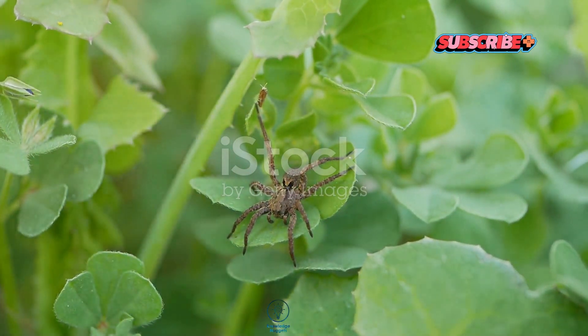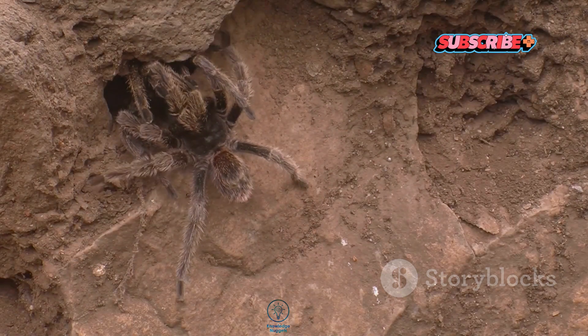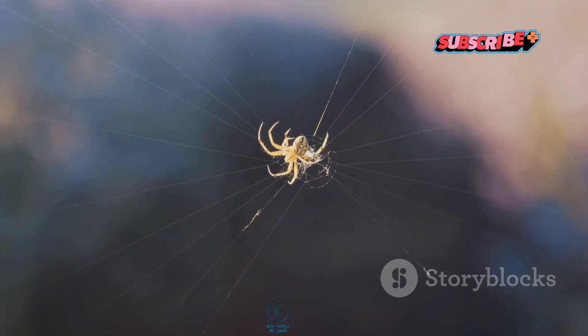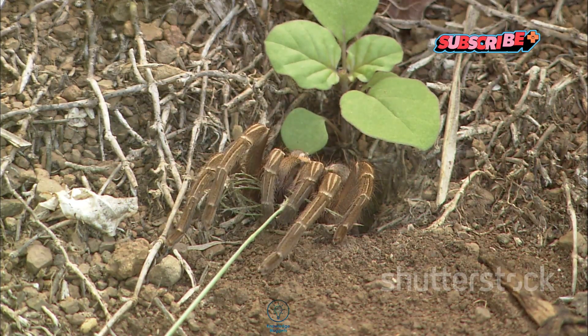Welcome back to the channel, everyone! Today we're diving into the fascinating world of trapdoor spiders. These little guys are often overlooked in the arachnid family, but they have some pretty amazing characteristics that definitely deserve more attention. So let's get into the creepy-crawly details.